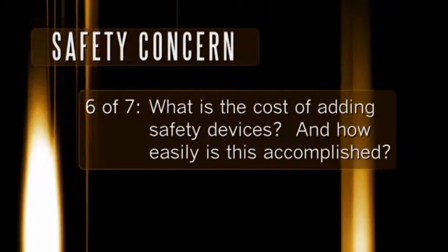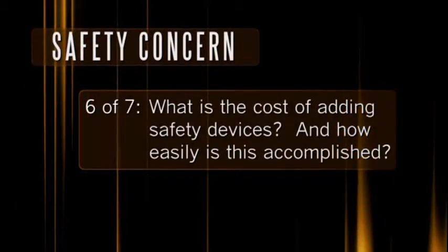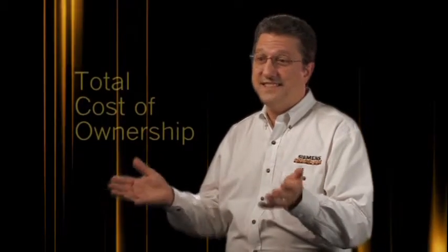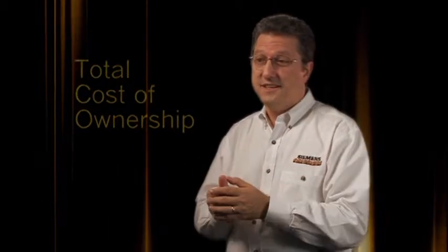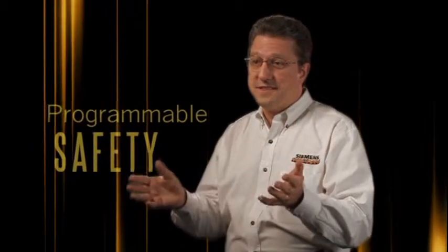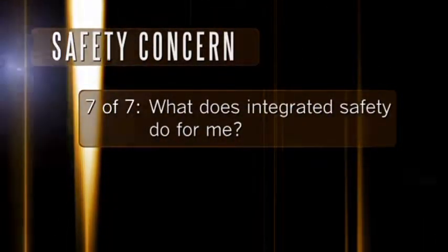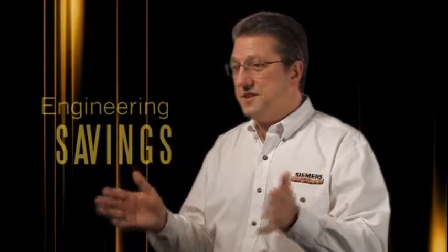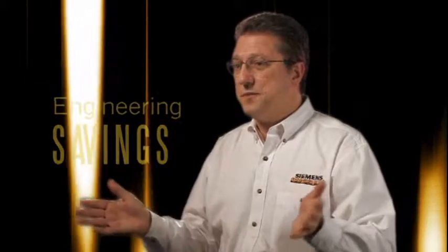What's the cost of adding safety devices, and how easily is it accomplished? Think about the time it takes to install wire, electromechanical contactors, and safety relays, and coordinate all these things electrically. Today, we simplify by programming safety functions in ladder logic software — just like automation control — reducing wiring, installation time, and creating programmable safety. For the same reasons everyone started using PLCs in the 1970s, safety PLCs are now becoming the standard, making safety simpler than ever before.